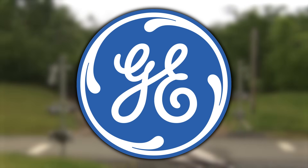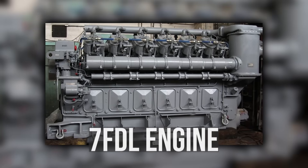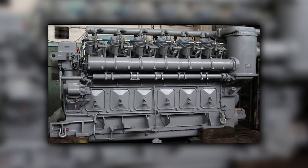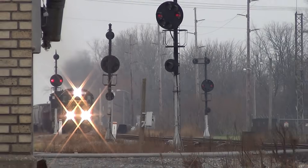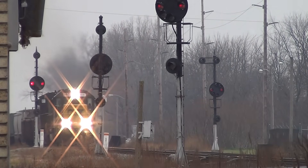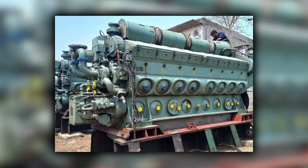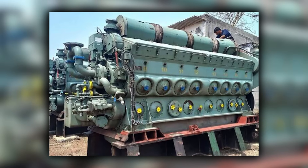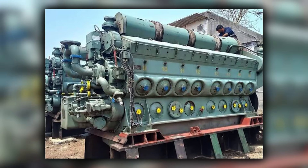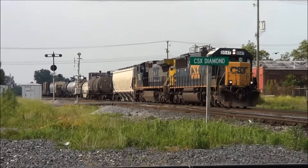GE had already taken meaningful market share in the 1980s with the Dash 7 and Dash 8 series, driven by better fuel economy from the 7FDL engine and growing confidence in GE microprocessor controls. At the same time, EMD stumbled with the SD50 program. The 645F engine ran harder than mechanics liked, electronics were more fragile than older designs, and the model never earned the reputation the SD40-2 had. That stumble weakened EMD's position heading into the 1990s.